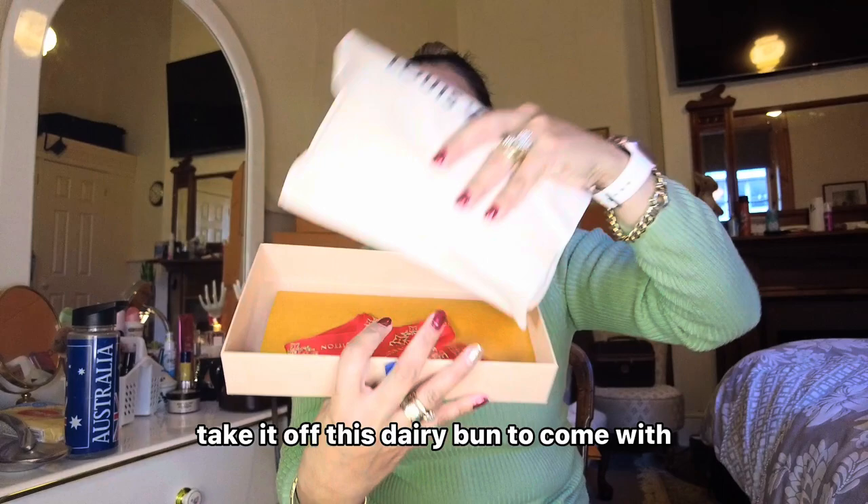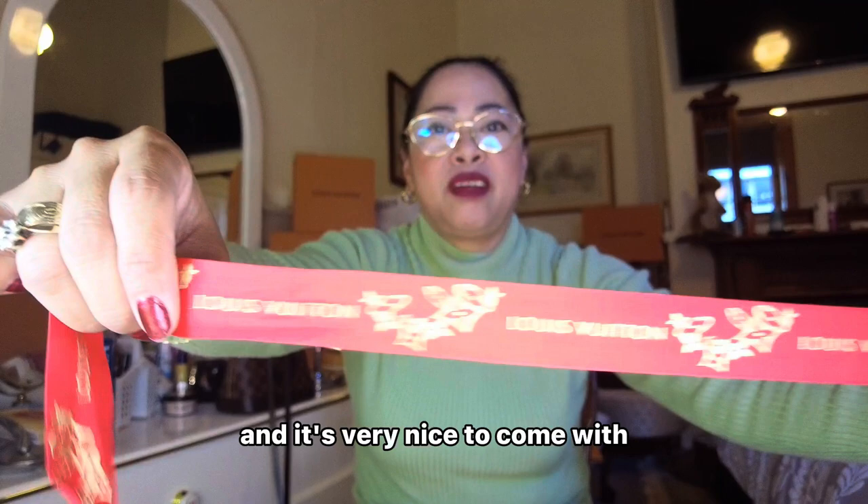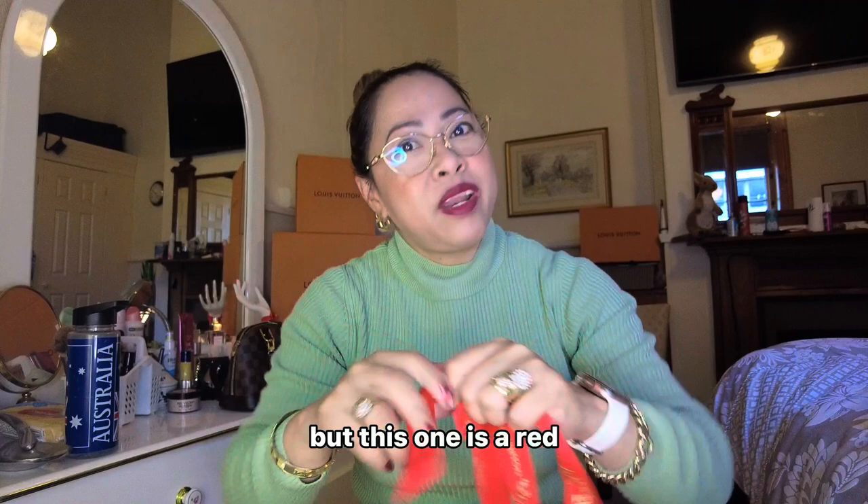This is the ribbon that comes with it. As you can see, it's very gorgeous and it's very nice. It's interesting because normally the LV count of the ribbon is the blue one, but this one is red. It's so very beautiful.